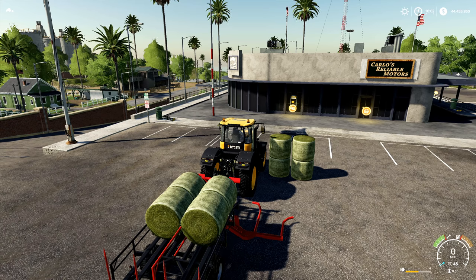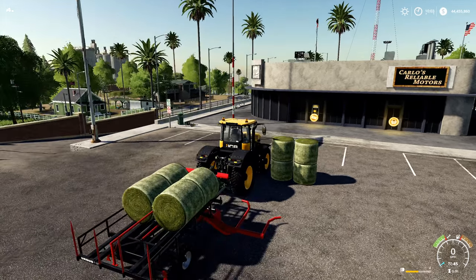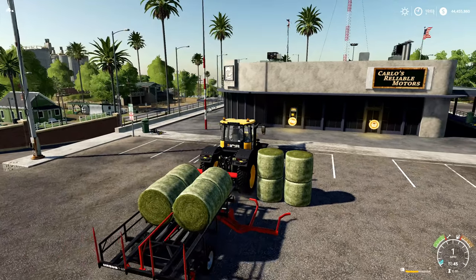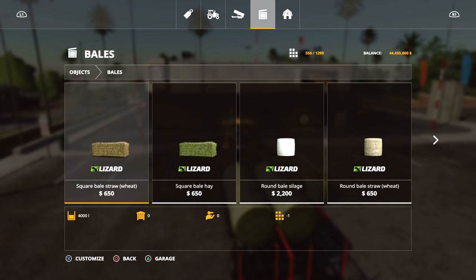What's going on everybody, DJ Go Ham here, welcome back to the channel. Got something interesting for you today — I want to see if we can make any money by selling the bales that you purchase from the stores. We're gonna get up close with the auto loader here, so let's take a look at these in the store.